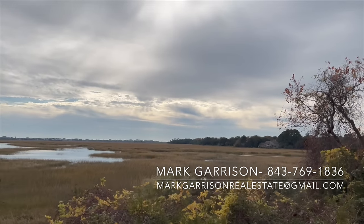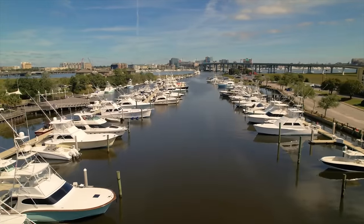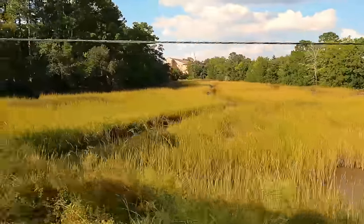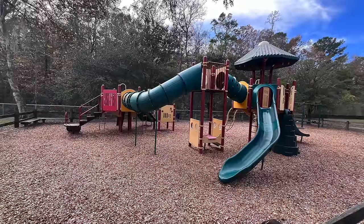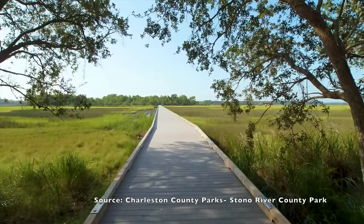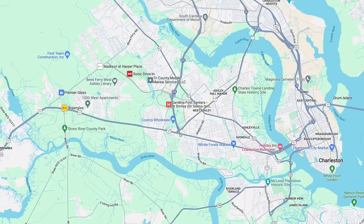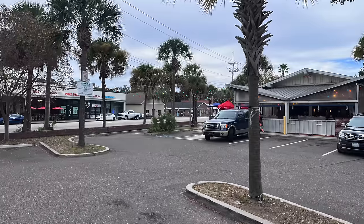West Ashley is bordered by the Ashley River, Stono River, and Wappoo Creek, so there are a lot of waterfront communities here. There are several miles of biking and walking trails at the West Ashley Greenway and West Ashley Bikeway. There's also the Shadow Moss Golf Course, a 260-acre city park called West Ashley Park with athletic fields, basketball and baseball courts, a fishing area and disc golf course, and the Stono River County Park — an 85-acre park with great marsh views, trails, and a boardwalk leading to an island in the Stono River. The area known as the downtown of West Ashley is called Avondale, with good restaurants, shops, and bars.